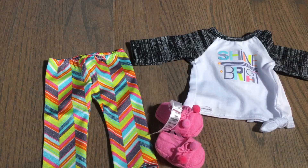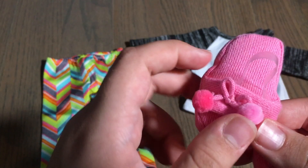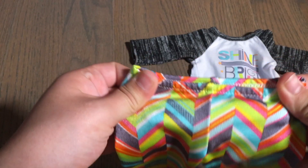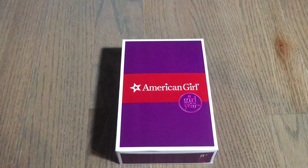The other outfit I got for Joss is her Shine Bright pajamas. It comes with pink slippers that are really squishy with a bow with little pom-poms and elastic around the ankles to keep them on. There is also a very colorful pair of leggings with a chevron pattern in multiple colors that are super stretchy, and finally a top that says Shine Bright with super soft sleeves.